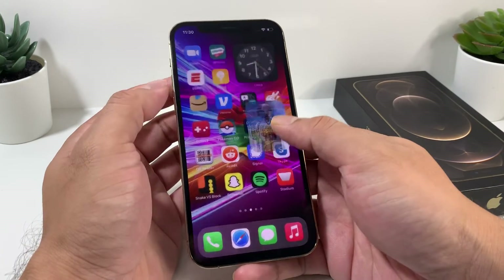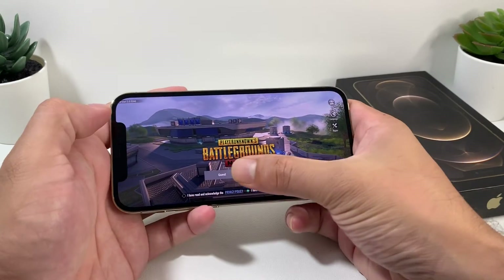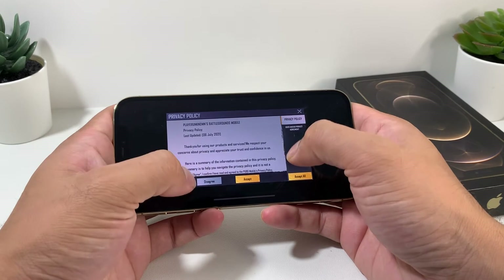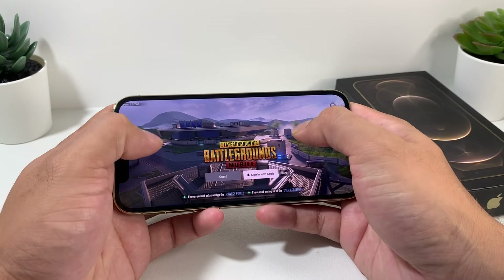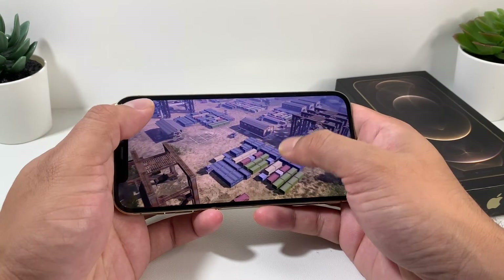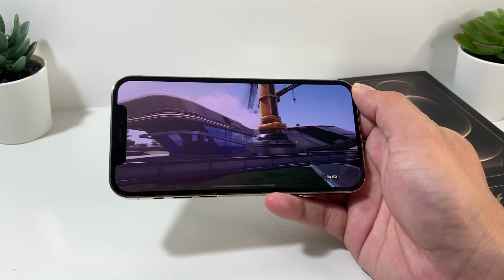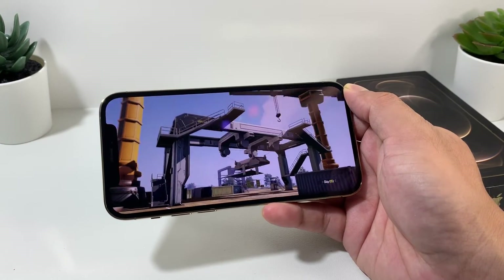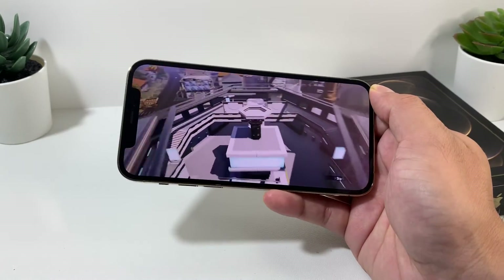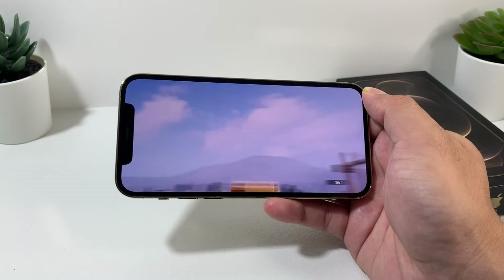The gaming test used graphically intensive 3D games like Call of Duty and PUBG — games designed to drain the battery quickly. We saw about 6 hours and 50 minutes of continuous gameplay on a full charge. If you play console-style games on the iPhone 12 Pro, expect roughly that same timeframe.